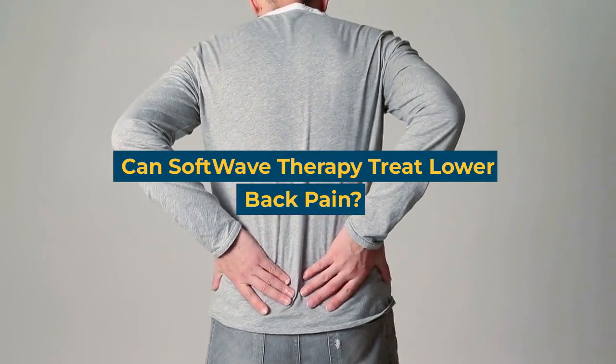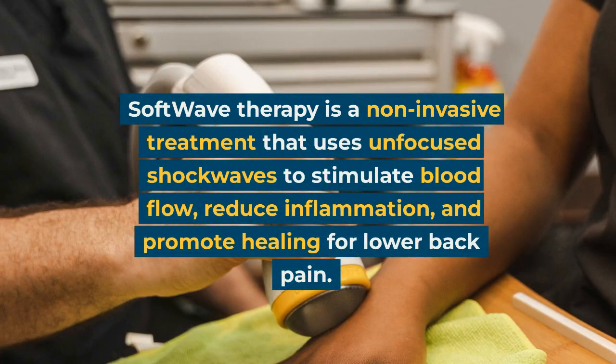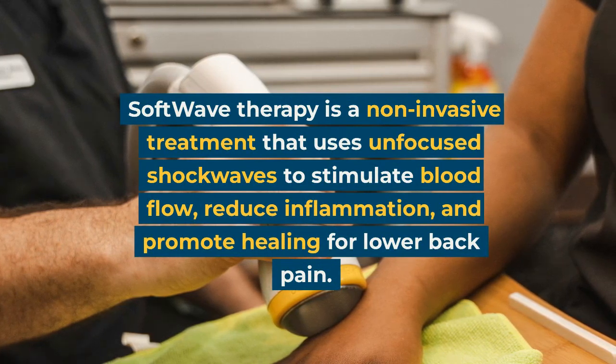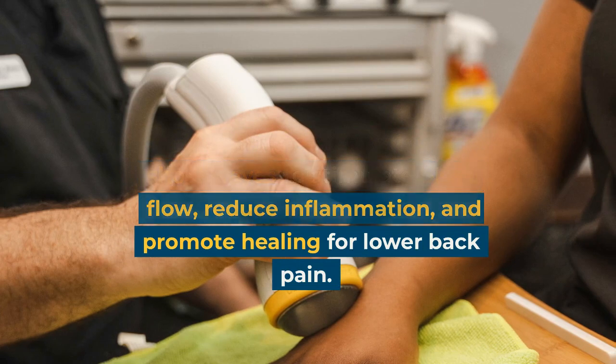Can softwave therapy treat lower back pain? Softwave therapy is a non-invasive treatment that uses unfocused shockwaves to stimulate blood flow, reduce inflammation, and promote healing for lower back pain.